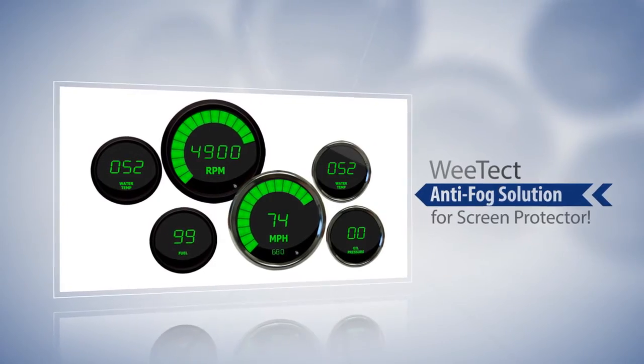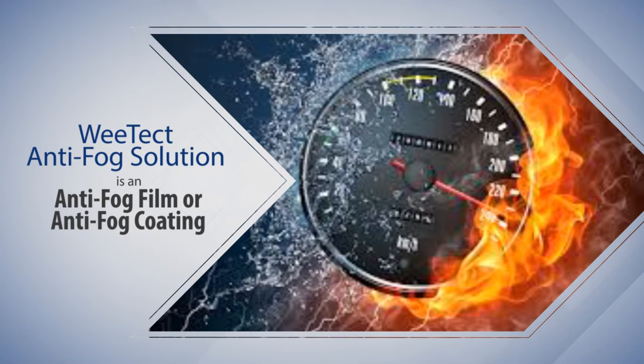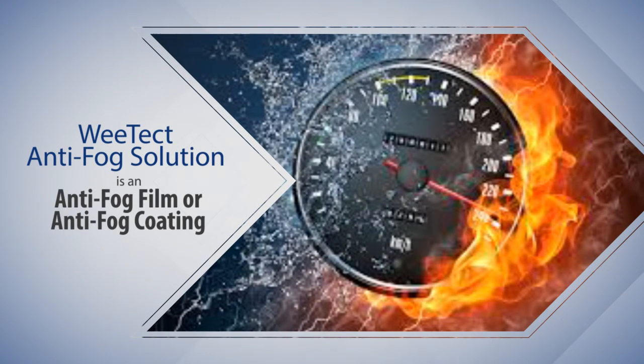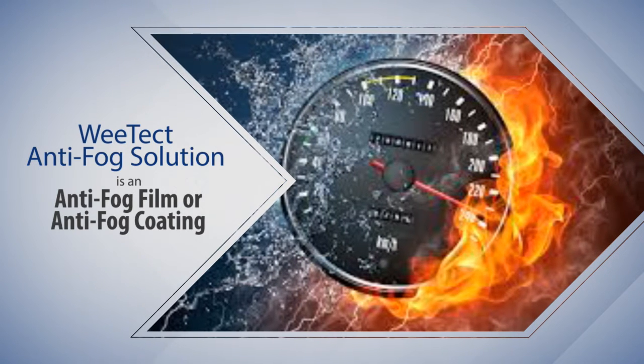Try Witecht Anti-Fog Solution for Screen Protector. Witecht Anti-Fog Solution is an anti-fog film or anti-fog coating with permanent anti-fog performance to completely avoid fogging up on the inside of your screen protector.